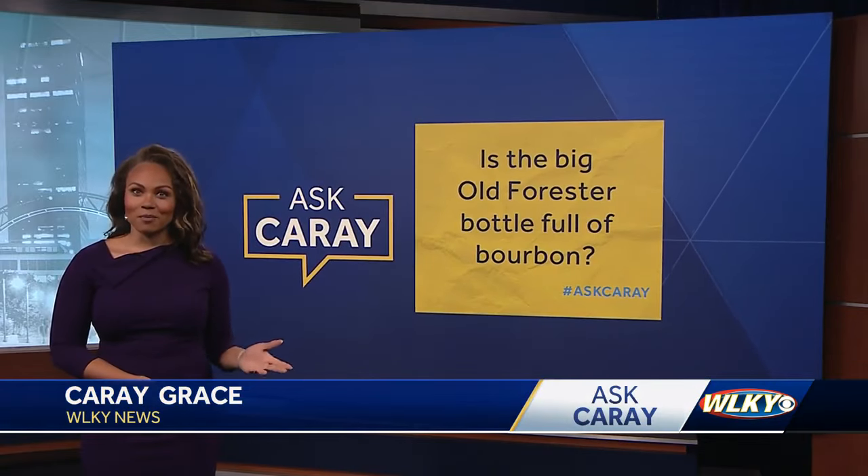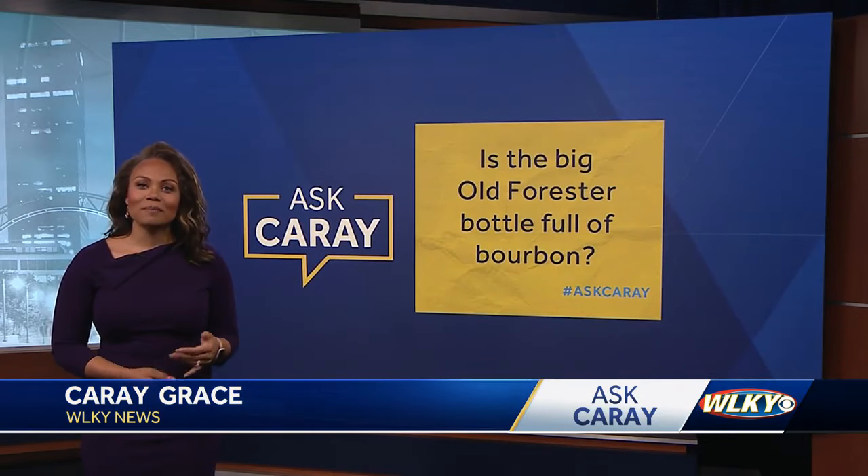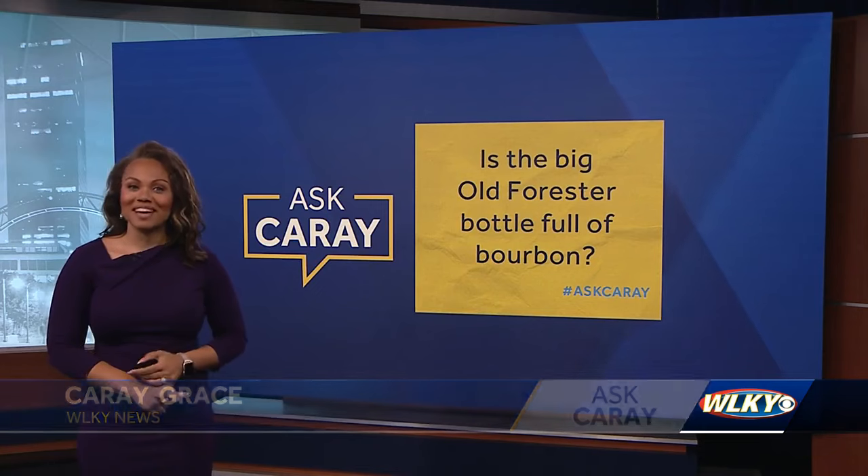In this week's Ask Carrie, I'm answering this question: Is there bourbon in that massive Old Forester bottle? I went to Brown-Forman and talked to a master taster and historian to get that answer.